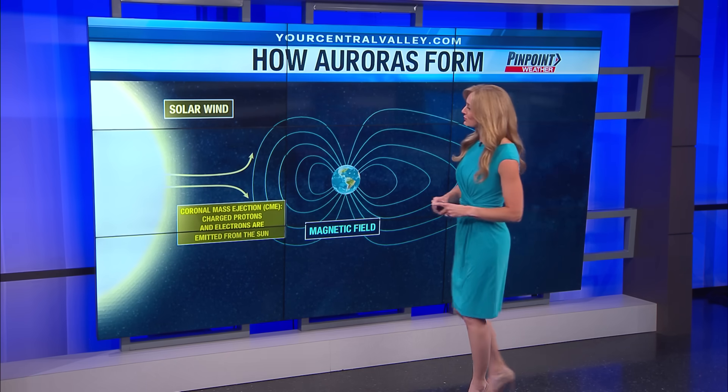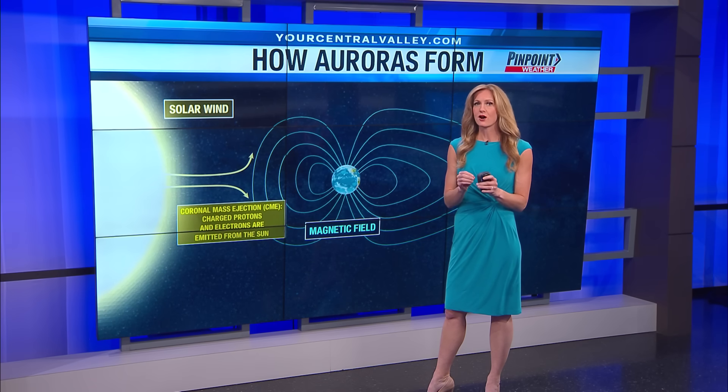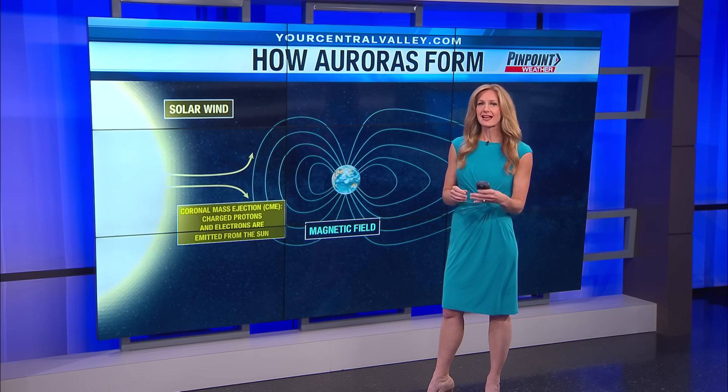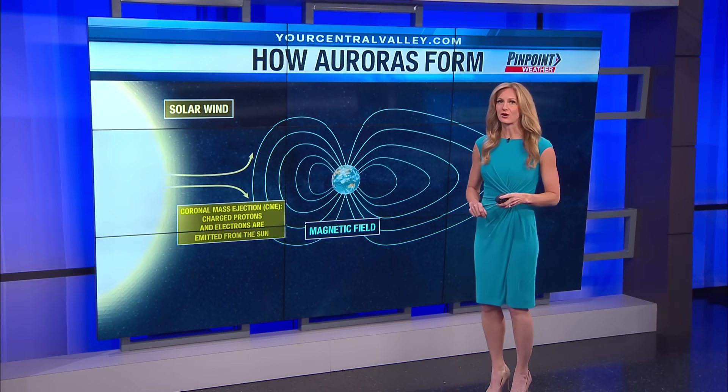You may have heard the term coronal mass ejection, or CME. This is a significant ejection of magnetic field and plasma from the sun, and that plasma is made up of charged protons and electrons.